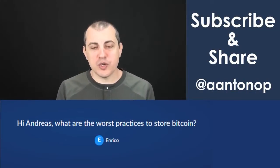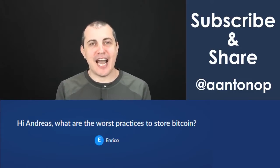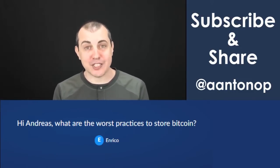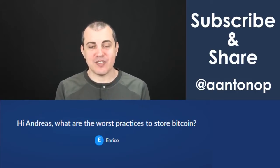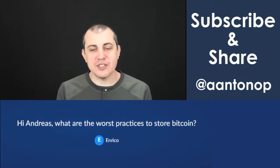Hi Andreas, what are the worst practices to store Bitcoin? I love this question because I often get asked the opposite — what are the best practices to store Bitcoin — and I've talked about that extensively. So thank you Enrico for giving me the opportunity. What are the worst practices to store Bitcoin?